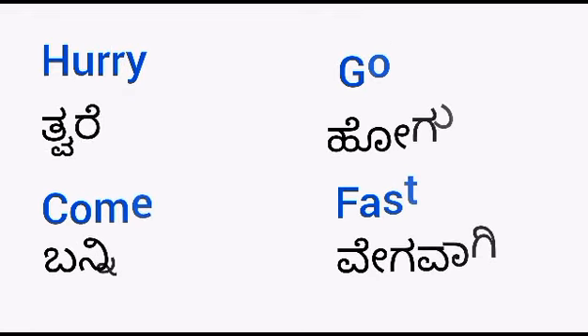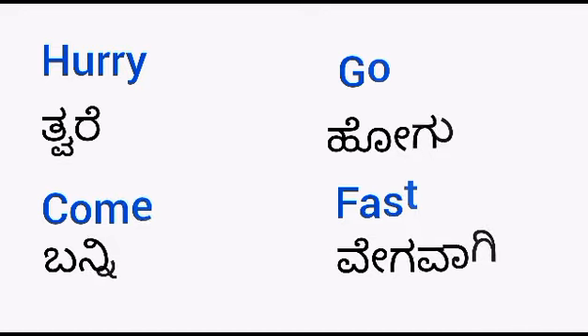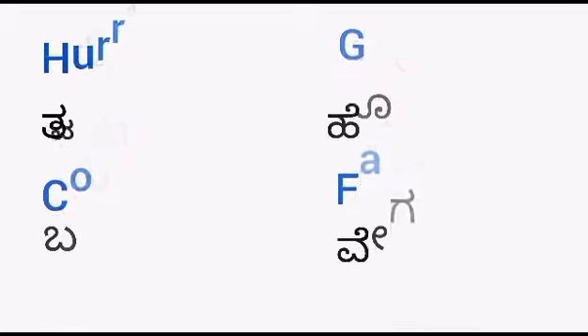Hurry — tware. Come — banni. Go — hogu. Fast — vegawagi. Hurry, come, go fast.